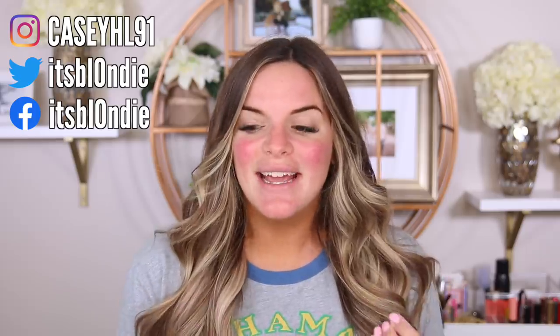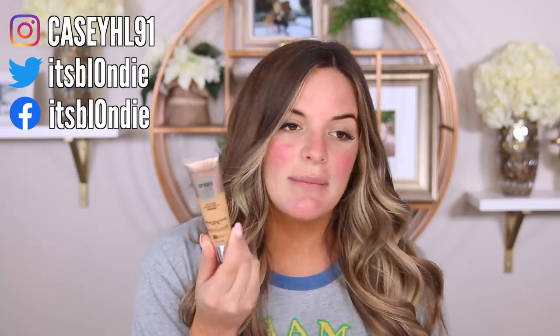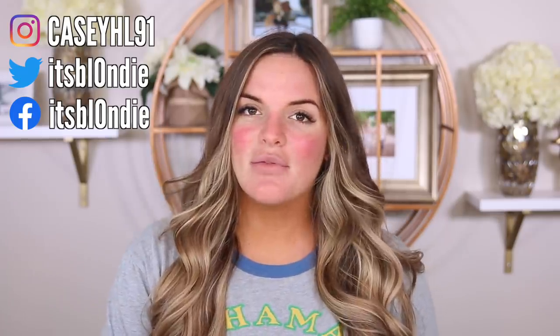I originally went to Target to try to find a darker shade of that Pacifica foundation that I've been loving. They didn't have the Pacifica makeup in store, but I did purchase another brand that I'll be sharing with you guys today. I also purchased my Wet n Wild Coconut Primer Water, which you guys know I love. The brand is actually Makeup Obsession — I've never heard of them before — as well as this Maybelline Urban Dream Cover Foundation I got from Ulta not too long ago.